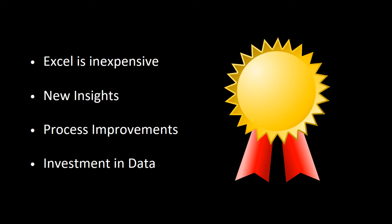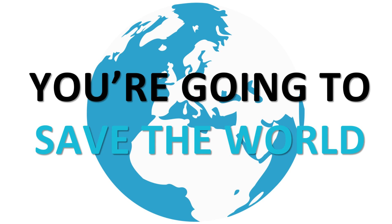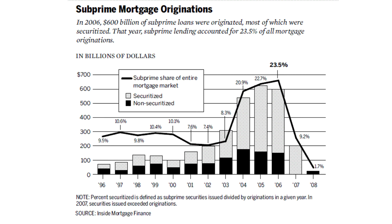Think about that — you can lead change from where you are. And all of that comes into this idea of becoming a real data hero. You're wondering, how can I do this? Well, it's really simple. You're going to save the world — no pressure! I'll give you a really quick example to drive this point home.